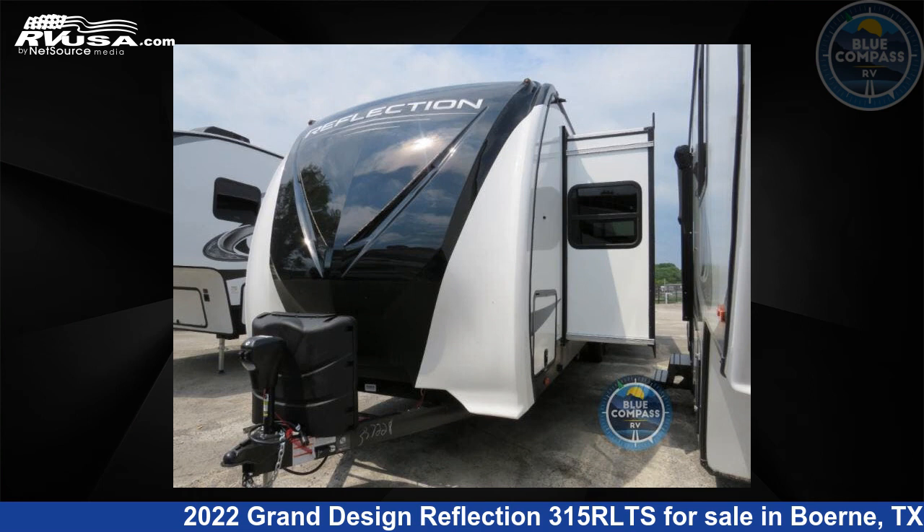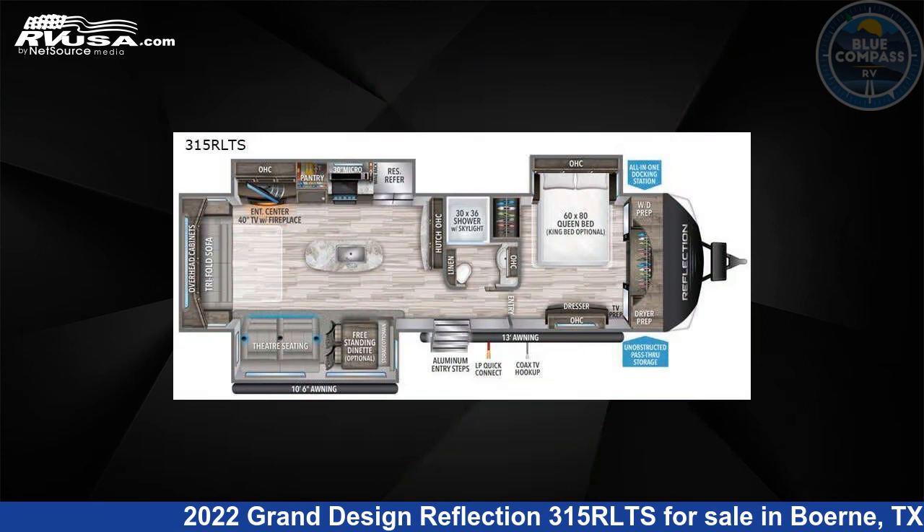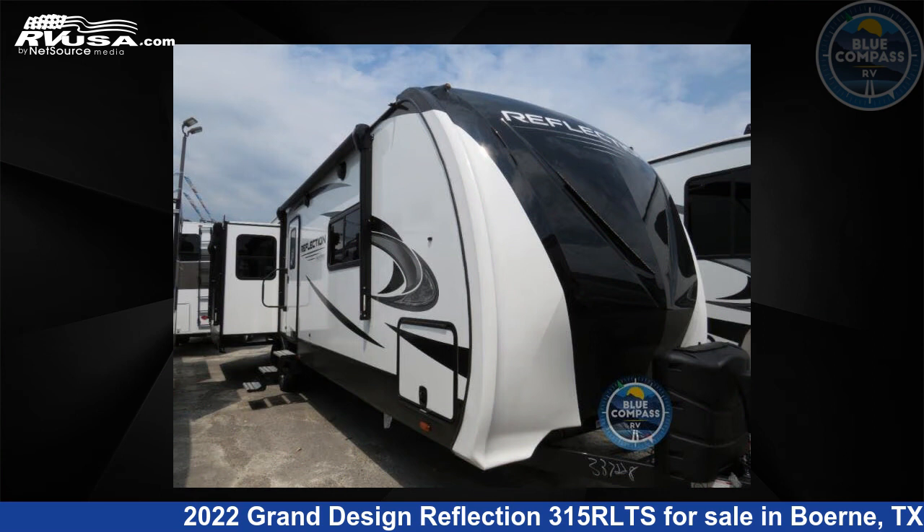This 2022 Grand Design Reflection 315 RLTS is a travel trailer RV. It is located in Burney, Texas, 78006 and is offered for sale by Blue Compass RV, Burney, Texas.